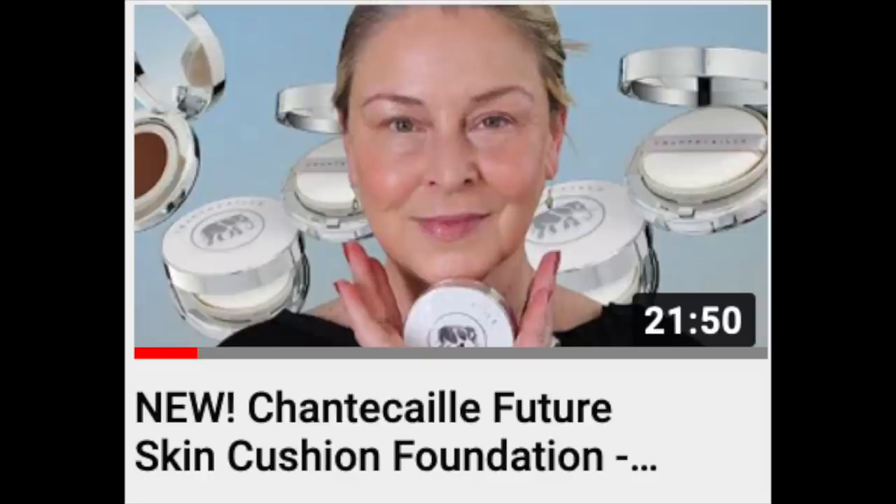Chantecaille Future Skin Cushion Foundation is beautiful — I still love it. When I opened it I thought it looked kind of orange, but it didn't look that orange on — maybe a little warm. Beautiful on the skin, it just looks like skin. I've had other cushion foundations that don't last as long as these, yet they're priced more and you give less product. I've only used this maybe ten times and I've already turned the sponge over. Even with the refill, if I wore this every day I'd be almost done with it in a matter of months. It does look beautiful, and I don't regret having it — but I don't think I'll repurchase it.